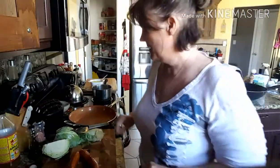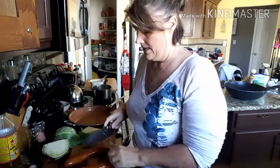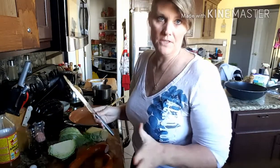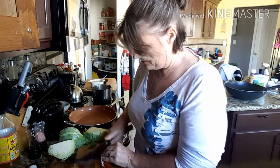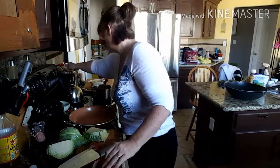Afternoon Keto fam, Keto Kelly just getting her done. What I want to make today is kielbasa with the tiniest head of cabbage I've ever seen in my life. I'm going to do bacon and cabbage, but first I'm going to cut my kielbasa and get the stove going.